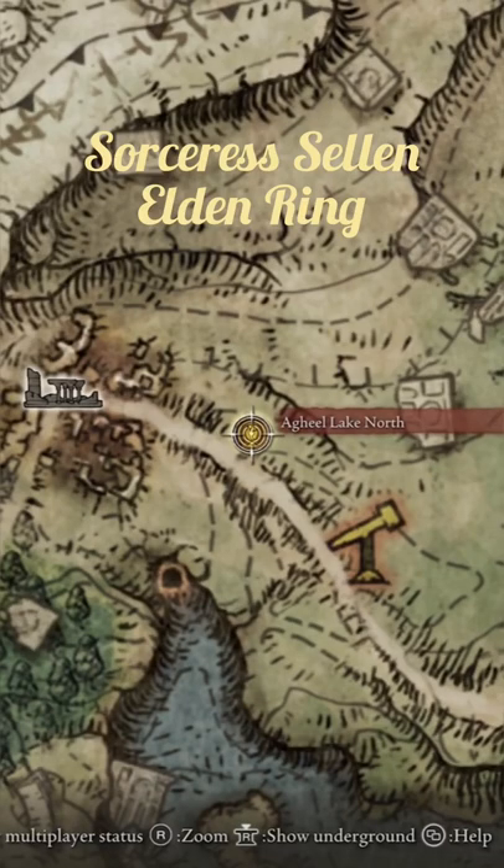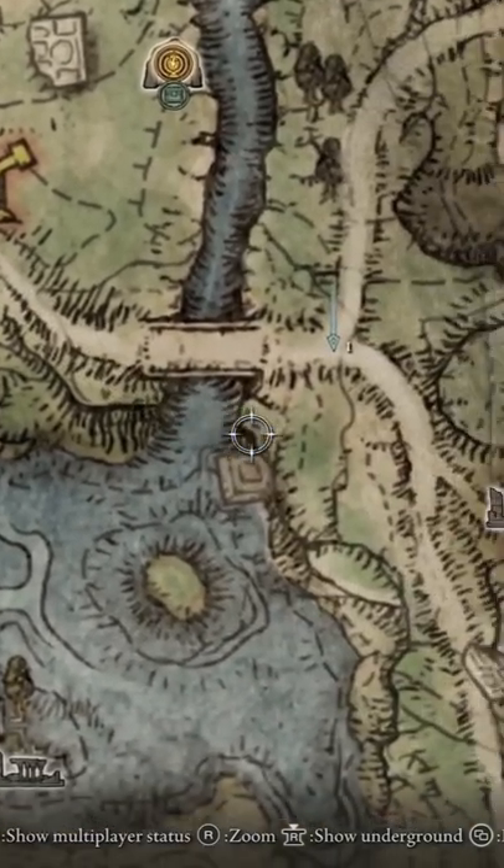Here's how to find Sorceress Selene in Elden Ring. Go from Agkiel Lake North, go east over the bridge you see here, and you'll see the waypoint runes on the hill.